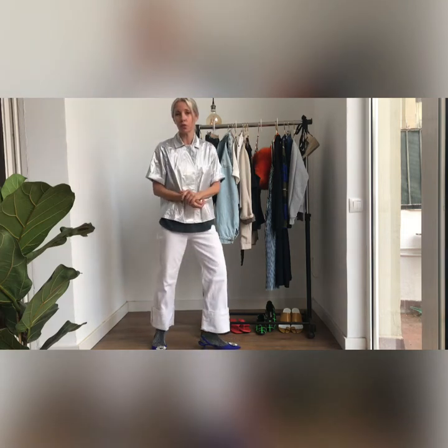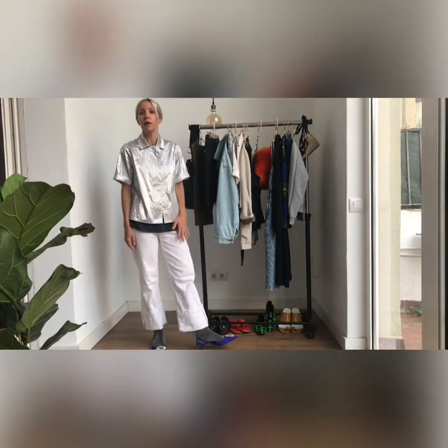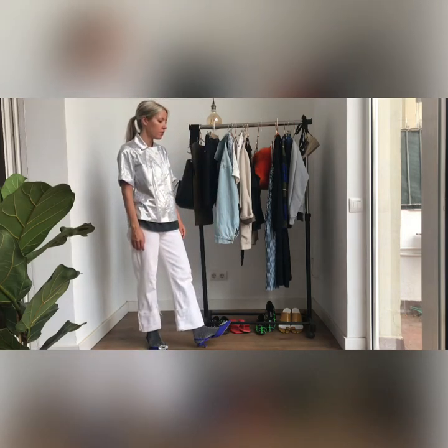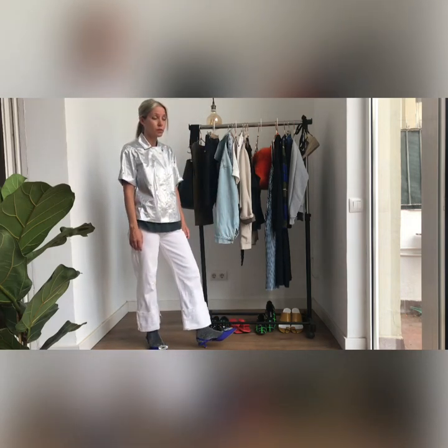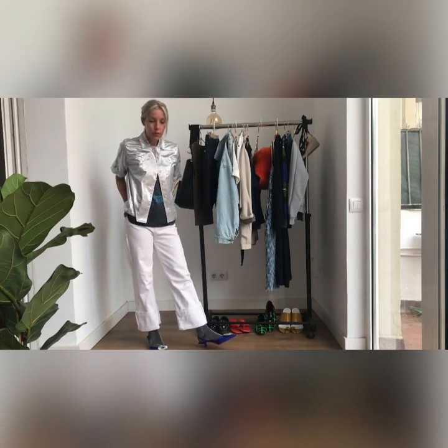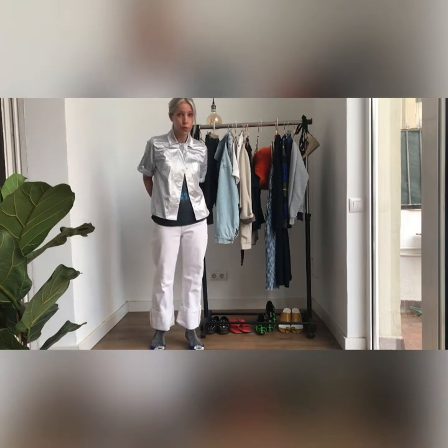For me, my struggle has always been with shorts — with my legs, actually — and not really liking how they look. I've avoided wearing shorts for a long time because of that. But in recent years I've started to get a little bit better about it and have started to dabble in Bermuda shorts.